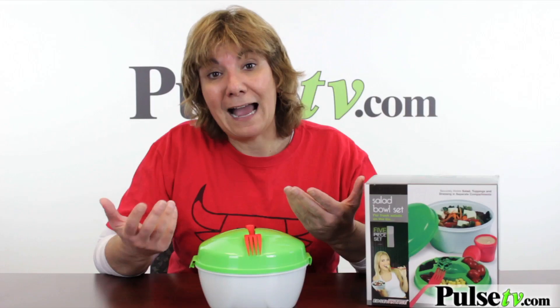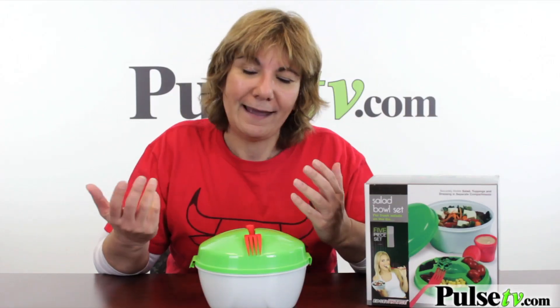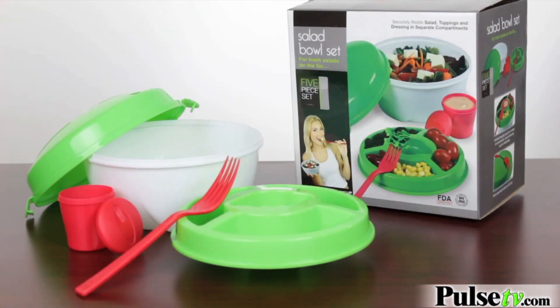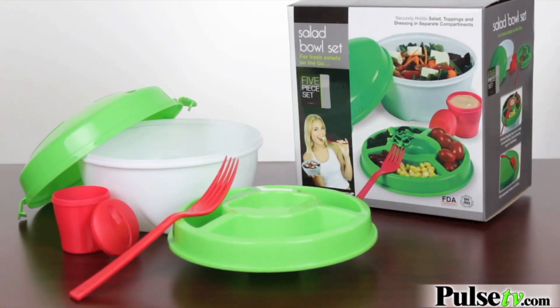If you've ever priced these — I myself have the Tupperware one. I can't believe I paid almost $22 for it, but I wanted it. I wanted to eat healthy. We have this at a crazy low price, so go ahead and check it out on our site.